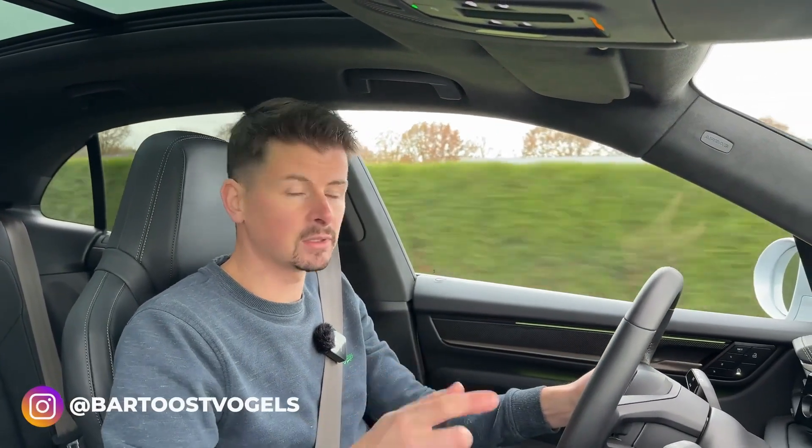Hey, great that you're watching a new video from Autoregay.nel. My name is Bart, and today we're going to talk about solid state batteries.